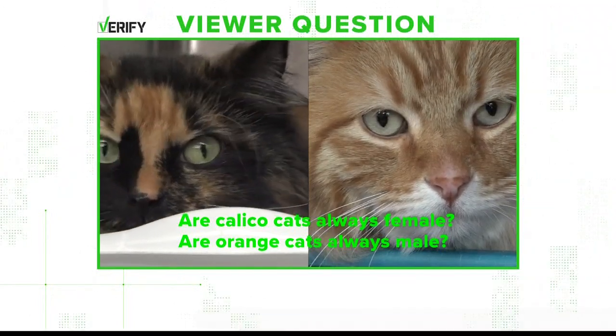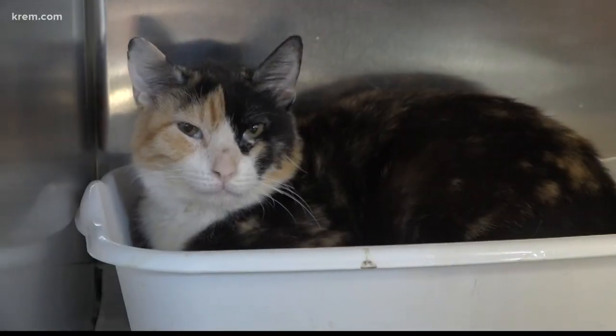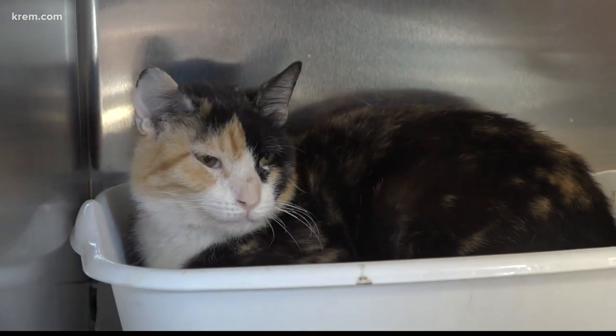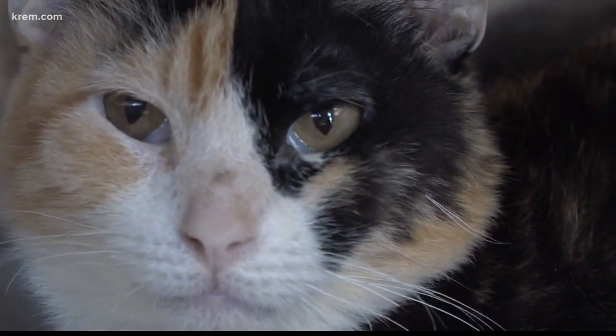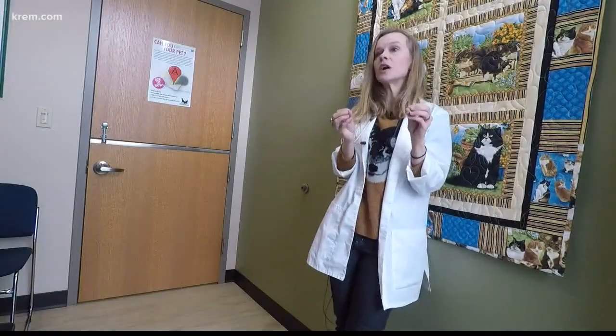Maybe you have a female calico at home. My guess is, if you have a calico, she is probably a female. But does that mean calico cats are always female? According to a veterinarian with the SouthCare Animal Medical Center, this isn't always true. With female cats, they have two Xs, just like with humans. Male cats have X and Y. So the way that those colors are expressed, you can have multiple colors expressed at the same time when you have two Xs.